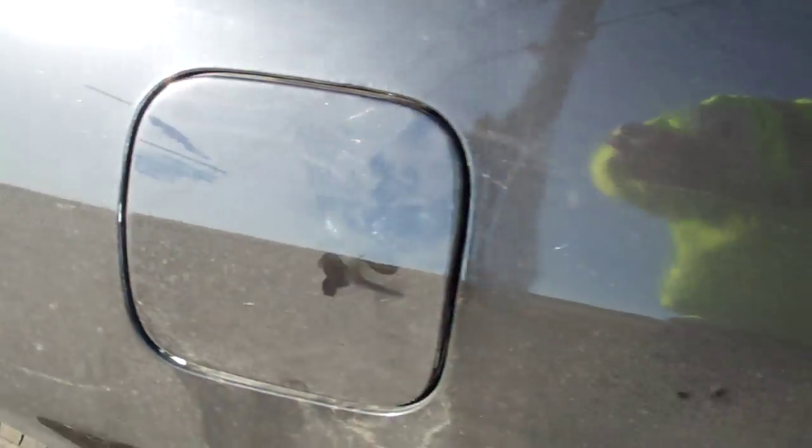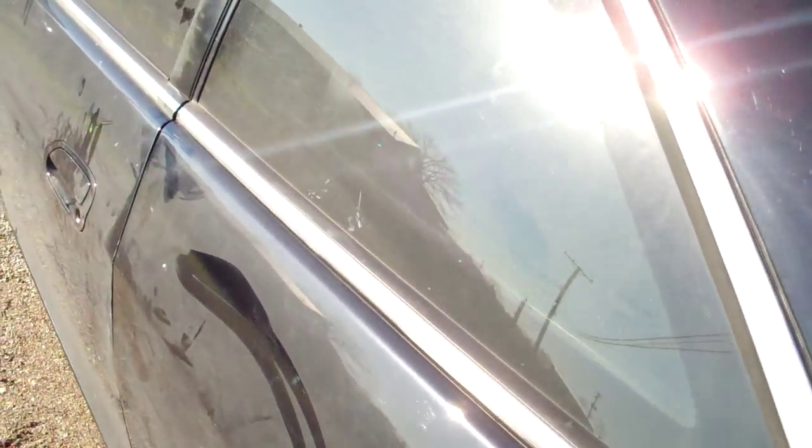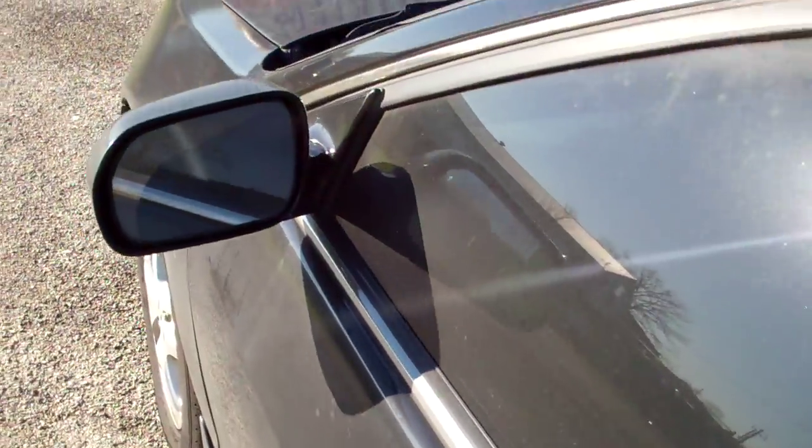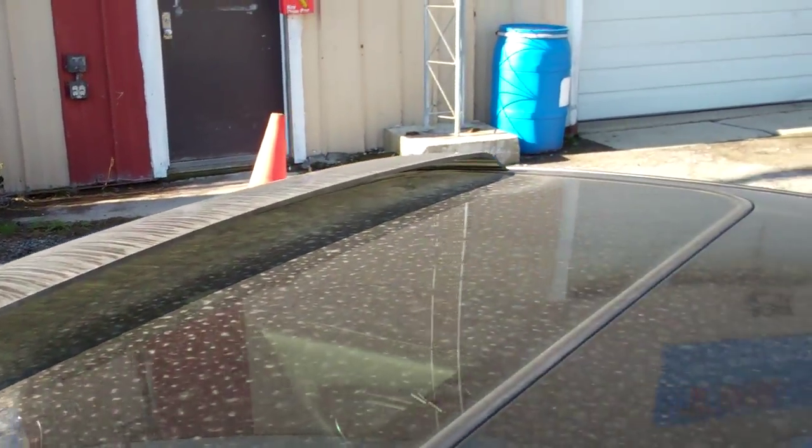There is damage to the door there. This car is extremely dirty. There is damage to the roof, and damage to the rubber — the rubber is coming up there.